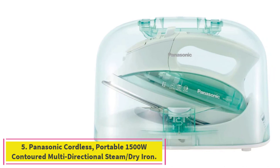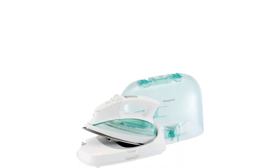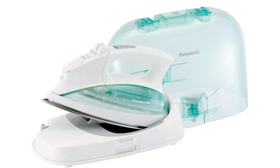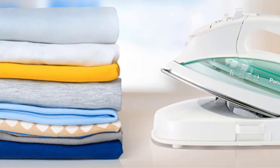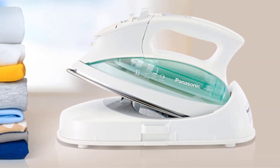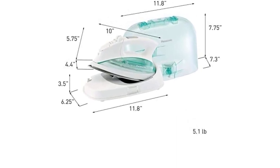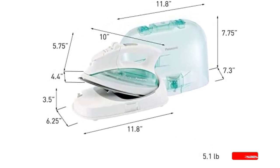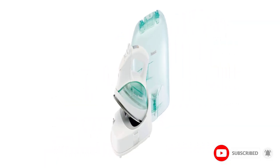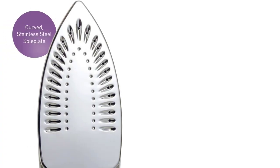Number 5: the Panasonic Cordless Portable 1500W Contoured Multidirectional Steam/Dry Iron. This cordless Panasonic iron is a favorite among sewers, including pattern designer Angela Wolfe, who first learned about it from a friend who works on costumes for Dancing with the Stars, and Tracy DeChurch, who runs a sewing channel on YouTube. A cord gets in the way no matter what the project is, DeChurch says. If you're not a sewer or quilter pressing large swaths of fabric, a cordless iron can still be useful for ironing sheets or other large jobs — there's nothing worse than being tethered to an outlet when ironing something large, says Posniak.